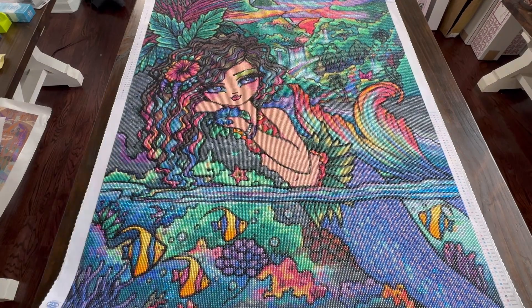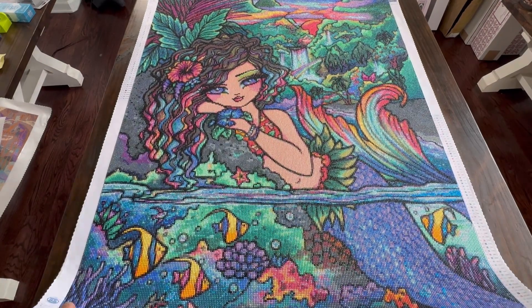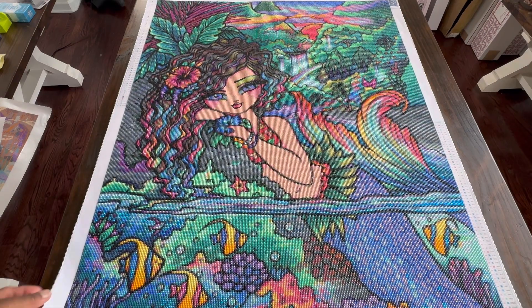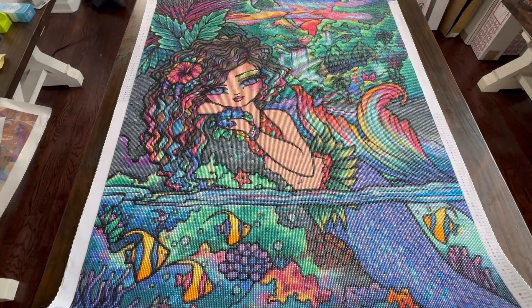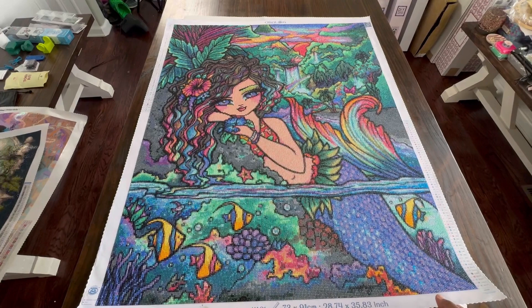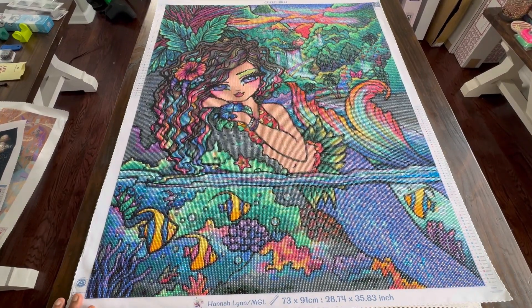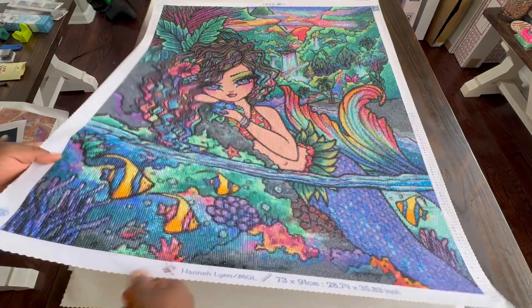I also finally completed Maui Mermaid. I have been so wanting to get her done and I'm so excited to have her completed. She turned out beautiful and she earned me another point as well. So this month so far I have earned two points to the plus for my DP Stash sale.